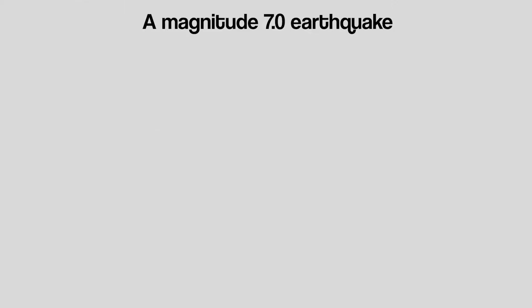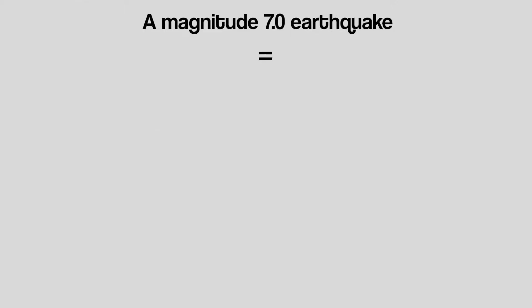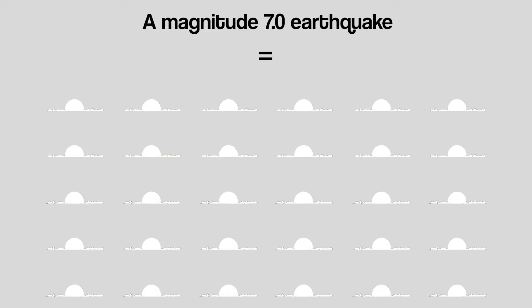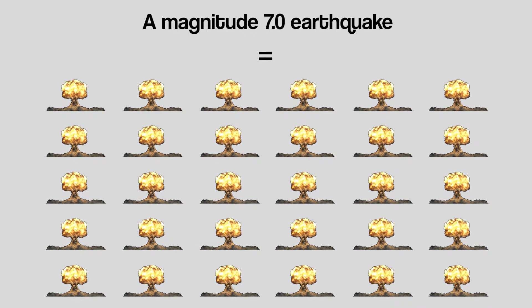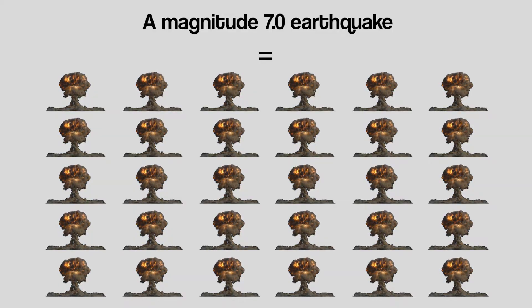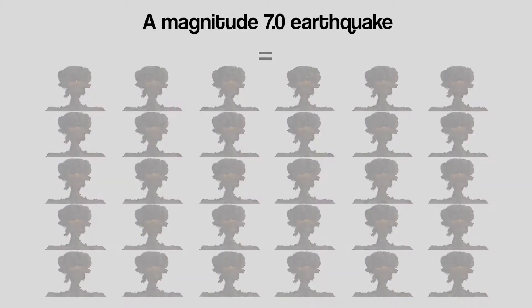This means a magnitude 7 earthquake releases the same amount of energy as 30 nuclear bombs going off at once. And as you'll see in our next video, earthquakes get much, much more powerful than magnitude 7.